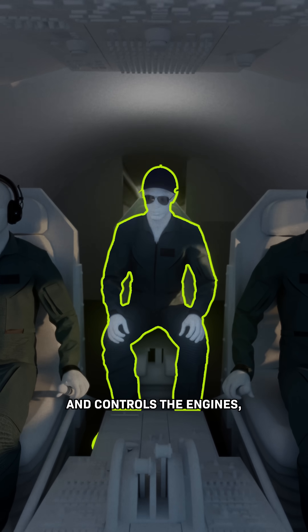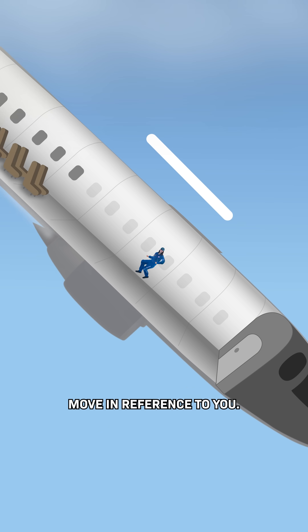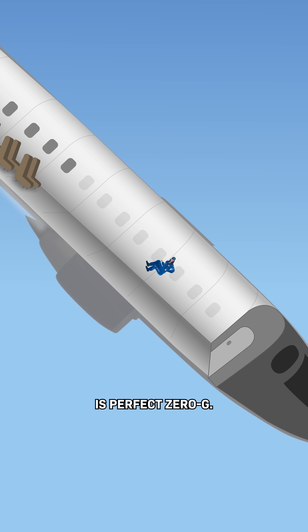The second pilot sits in the middle and controls the engines, the throttle. They have to create just enough thrust so that the plane doesn't move in reference to you. Too much thrust and the plane goes forward, moving you to the back, and too little thrust and you drift toward the front — and neither of those is perfect zero-g.